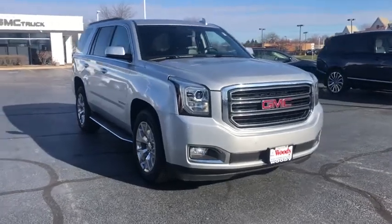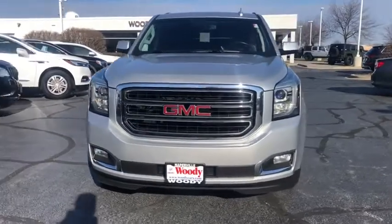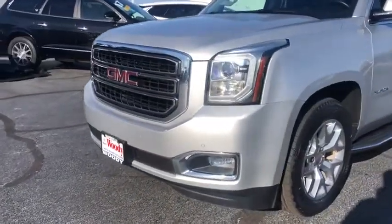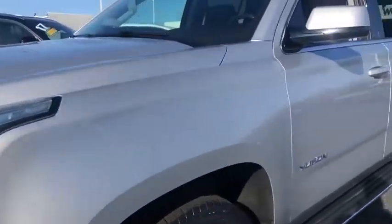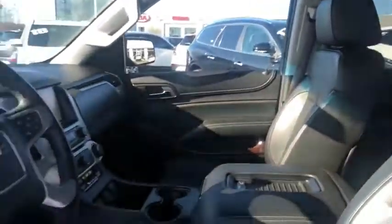We are pleased to show you the 2016 GMC Yukon. Peace of mind comes standard with GMC's powertrain warranty and Yukon's 5-star frontal crash test rating. Boasting a Vortec engine with active fuel management and flex fuel, Yukon is agile and capable.